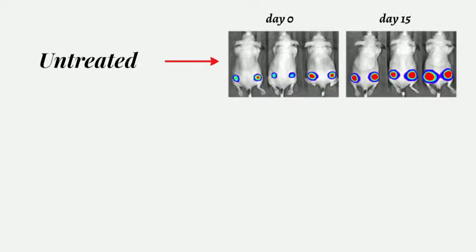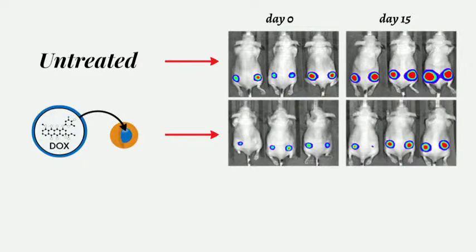Usually, doxorubicin — let's call it dox — is the cancer drug that is the first line of treatment for breast cancer. So we first treated our animals with a dox core, dox only. The tumors slowed their rate of growth, but they still grew rapidly, doubling in size over a period of two weeks.